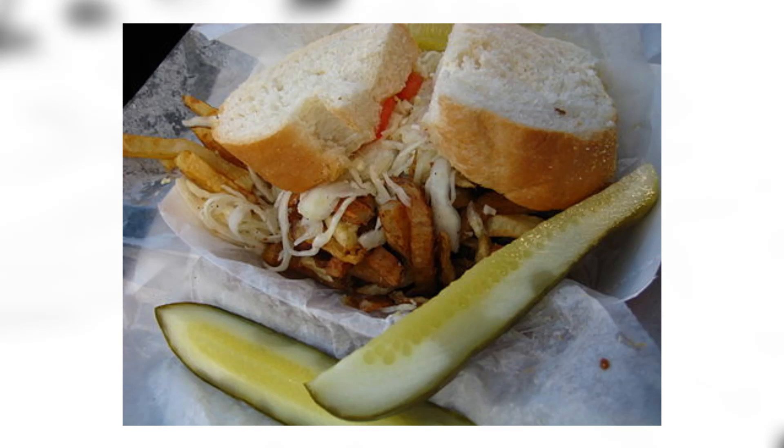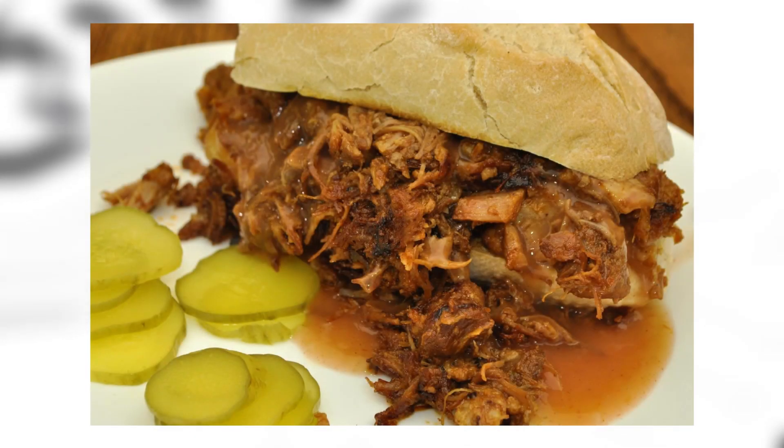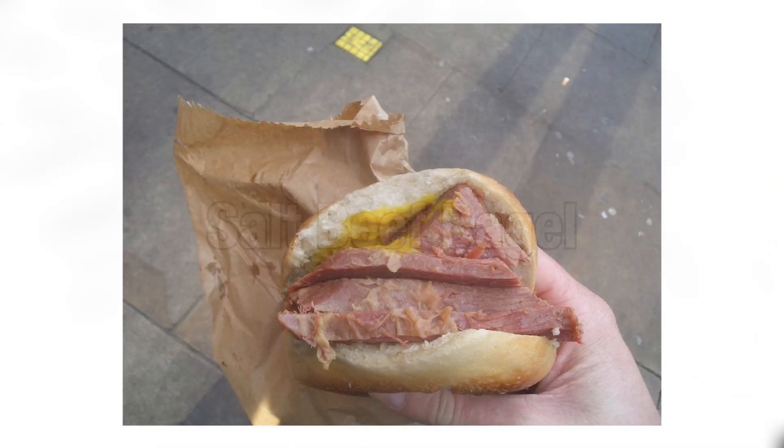Primanti Brothers-style sandwich: it consists of two slices of Italian bread, grilled meat, onion, melted provolone, vinegar-based coleslaw, sliced tomatoes, and French fries. It looks like this one comes from Pennsylvania. Pulled pork: it's just pulled pork on a bun, there you go. Salt beef bagel: salt beef is just corned beef on a bagel — with other stuff if you want, but that's it.